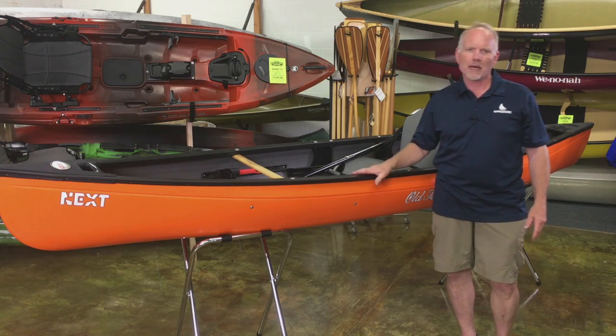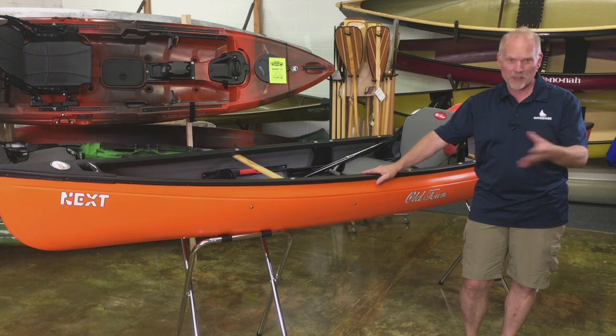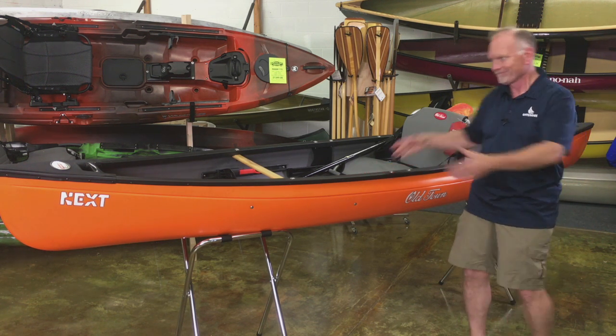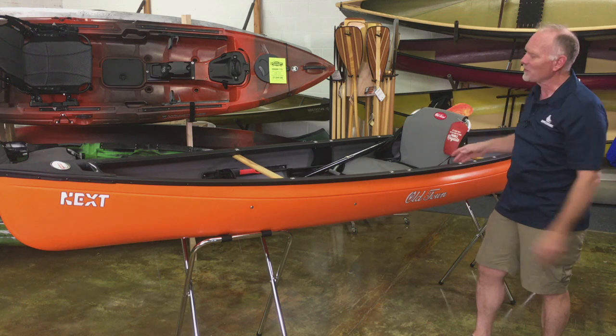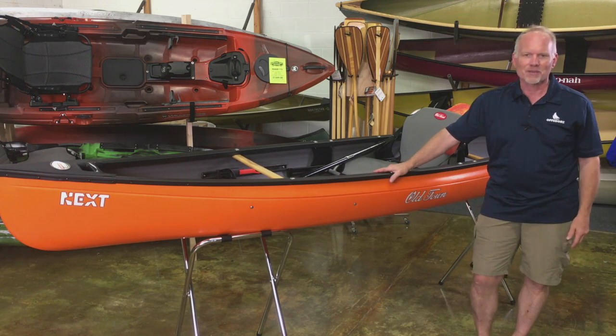This is an excellent option for somebody who might be looking at a rec kayak but they want to find something with as big an open cockpit as they can get. This is a big open cockpit. So if you've got a dog or a kid you want to take with you, the Next is a great way to go with that.